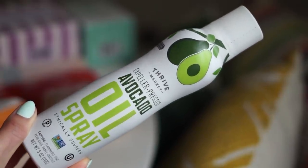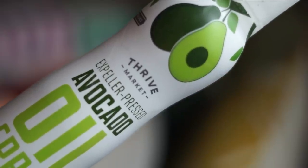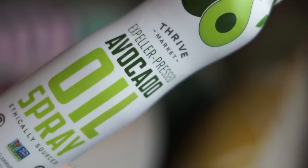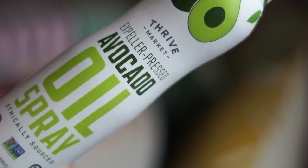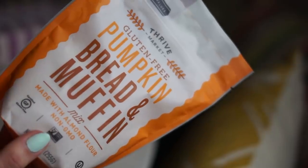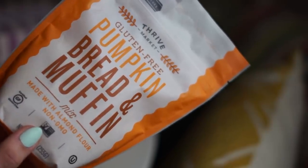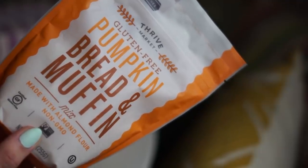Thrive also sent me this avocado oil spray. I've tried a lot of spray oils and this bottle has a really good nozzle — you get a really even, thin coating. If you don't like using a ton of oil but want a nice layer to help seasoning stick and promote caramelization when your veggies are in the oven, this is a great item. They also sent me this pumpkin bread and muffin mix made with almond flour. I'm a little intimidated by grain-free baked goods but excited to try this mix.